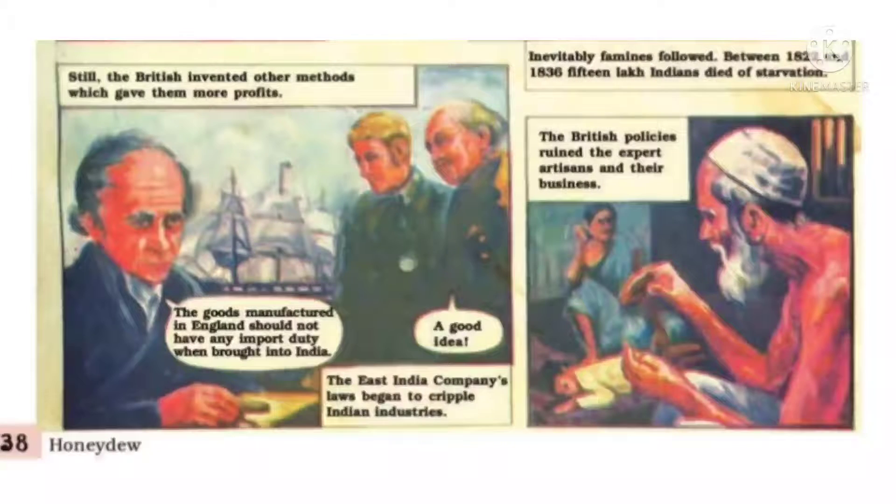Still the British invented other methods which gave them more profits. Tax के इलावा जो British थे वो और तरीके भी ढूंढ रहे थे। अगर भारत में लाने पर जो import/आयात tax लगता है, अगर वो ना लगाया जाए तो हमें बहुत फायदा होगा — यह अच्छा ख्याल है। ऐसे करके East India Company ने भारत की जो industries थीं, उद्योग थे, उनको धीरे-धीरे खत्म करना और अपने अधीन करना शुरू कर दिया।